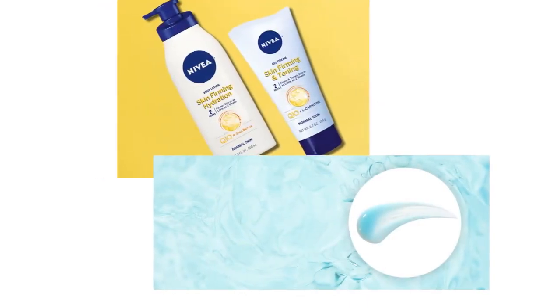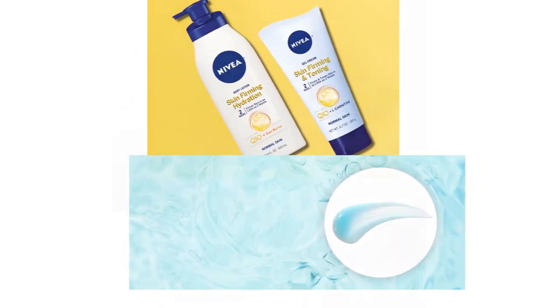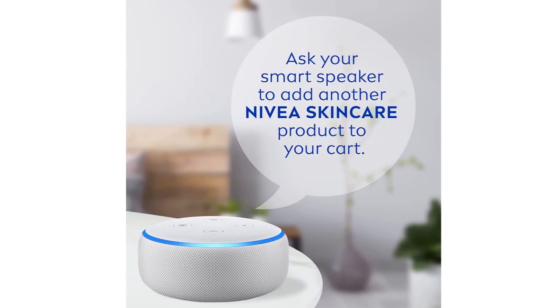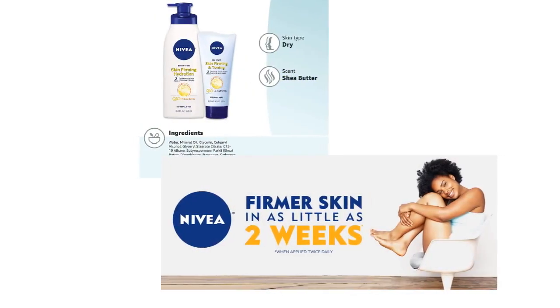I use it twice a day — at night and then again in the morning after my shower. This product is truly incredible. I love love love the stuff and will definitely be buying more. The price is amazing for what this product does.